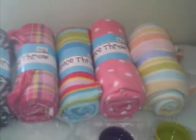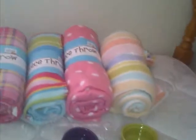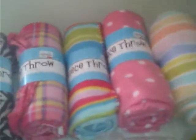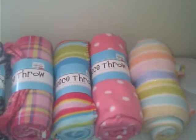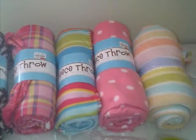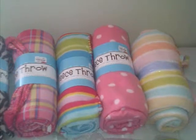Hi everyone, I just wanted to share my purchases today. I went shopping for guinea pig fleece for our new C&C cage. I went to our local Walmart first but didn't really find anything there.